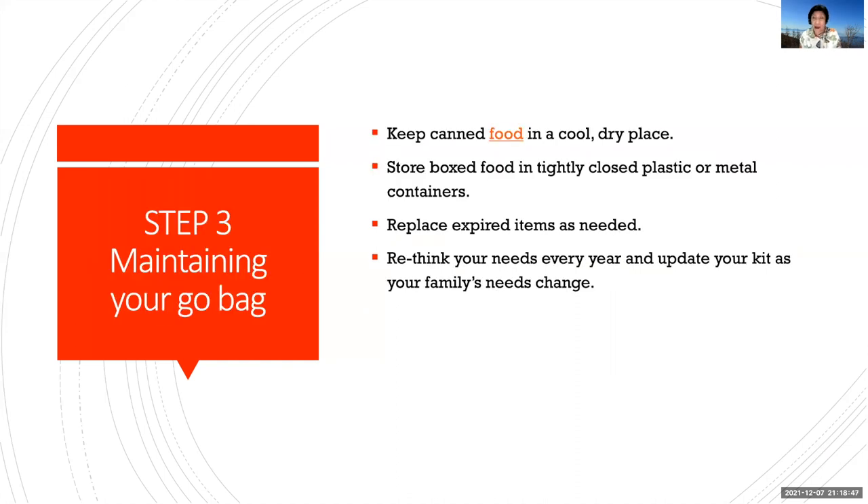Step three: how to maintain your go bag. You should regularly check your go bag — every two or three months or so, please check the contents, as food may have gone bad. Keep your canned food in a cool dry place. Box food in tightly closed plastic or metal containers. Replace your expired items as needed, and rethink your needs every year or so. Update your kit depending on your family's needs.